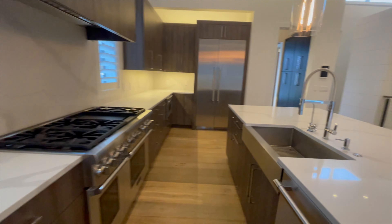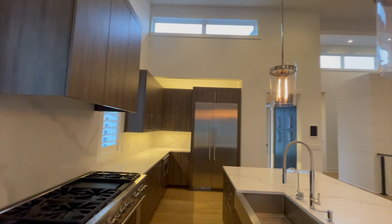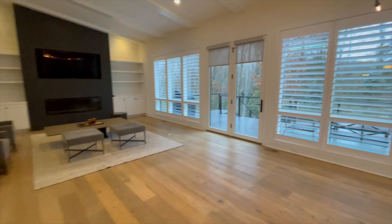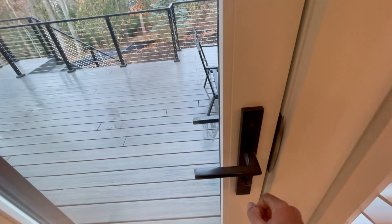Need a private office? Done. The primary suite includes a fireplace, spa bath, and a closet that is literally a room on its own.